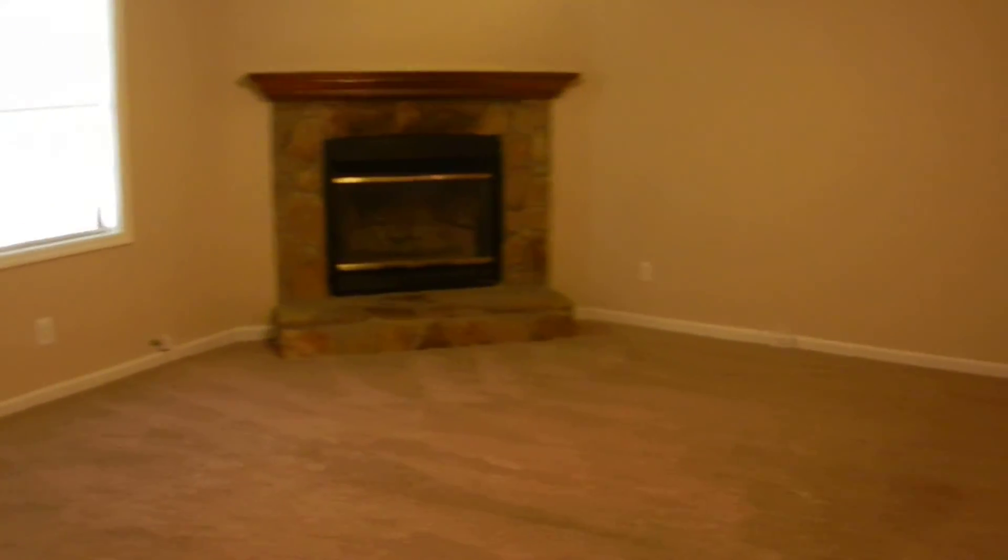Again, three bedrooms, two full bathrooms, new carpet, new paint — fresh, clean, ready to move in home in beautiful Powder Springs.